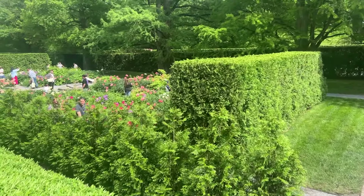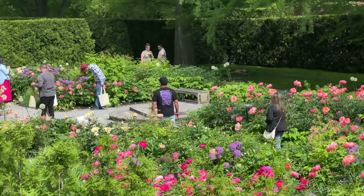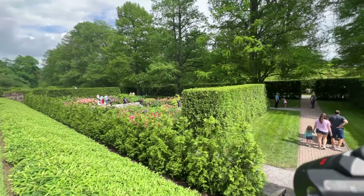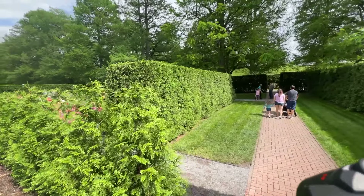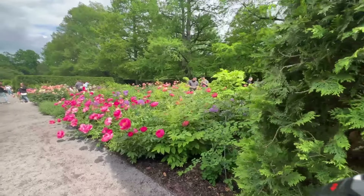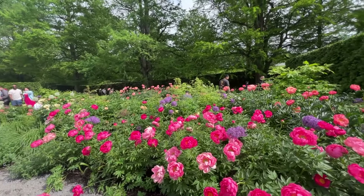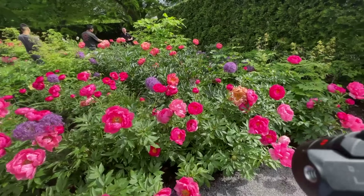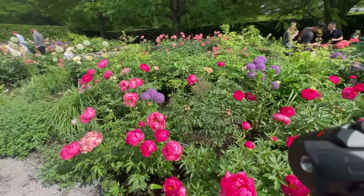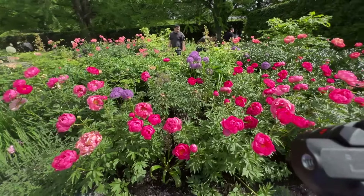I just want you guys to be able to see all the blooms. So let's see what we've got here. They always have the allium. This pink — I can't remember what this pink peony is, it's really nice. Let me see if there are tags somewhere. I see some apricot ones back there peeking through. So that's the tree peony called Amethyst Bunting, but that's not what this right here is.